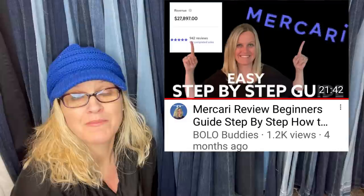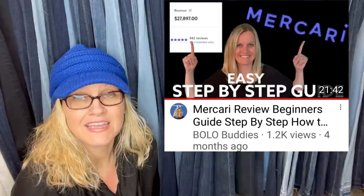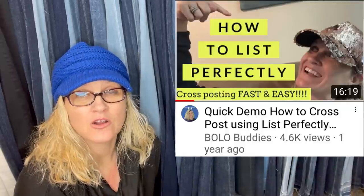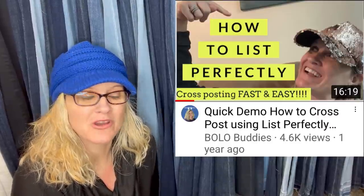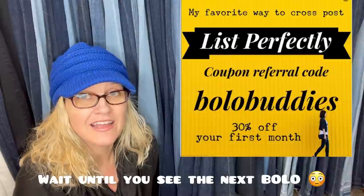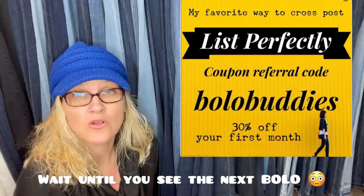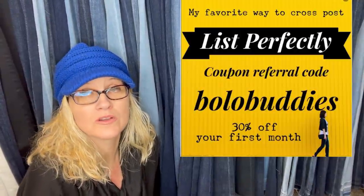Toys and stuff like that do really well on Mercari. If you're not selling on Mercari, there's a link below — sign up and you'll get a coupon when you sign up and another when you sell $100 worth of stuff. I start my items on eBay and cross-post them using a cross-posting extension in bulk to Mercari and Poshmark. I use List Perfectly — there's a link in the description with a how-to video. Use coupon code BOLOBUDDIES to get 30% off your first month.